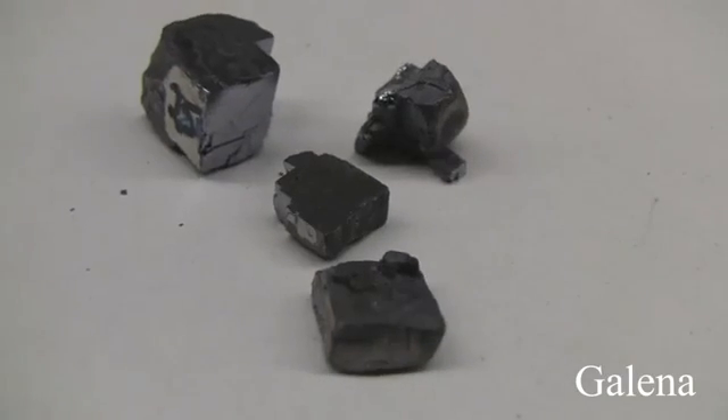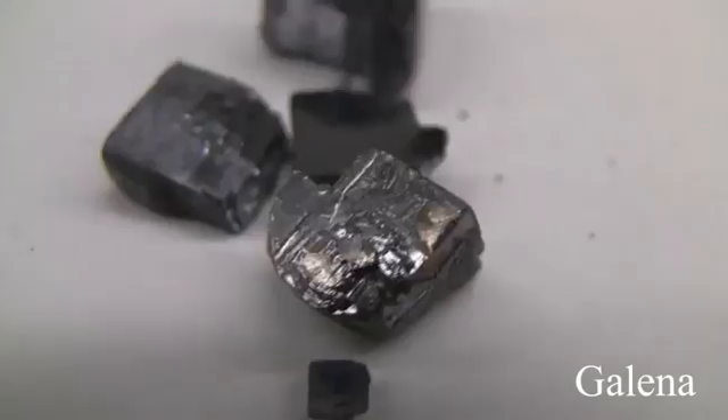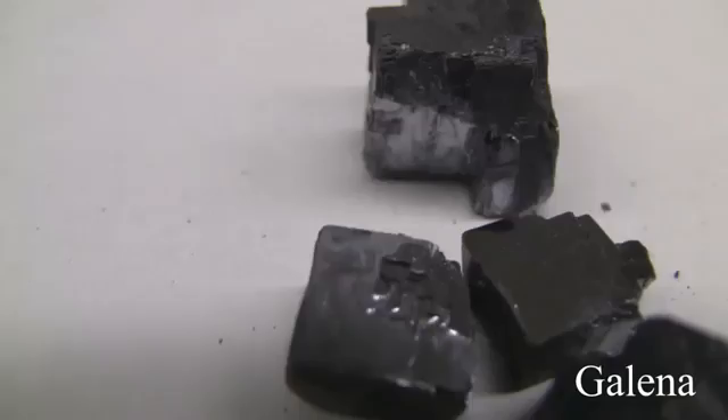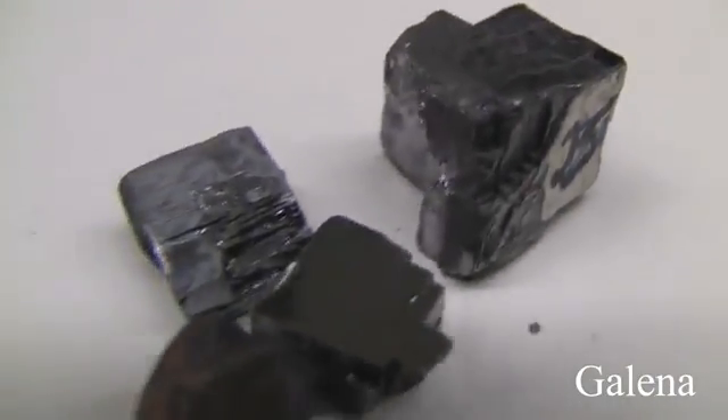Galena. Hardness of 2.5. The luster is metallic. Specific gravity of 7.6. The streak is medium gray and colors are medium to dark gray. The cleavage is parallel to crystal cube faces.